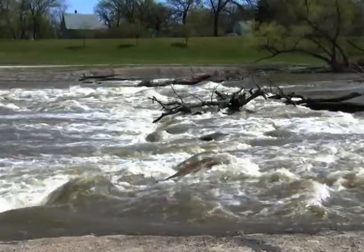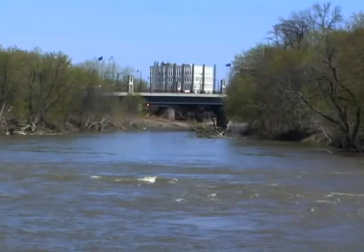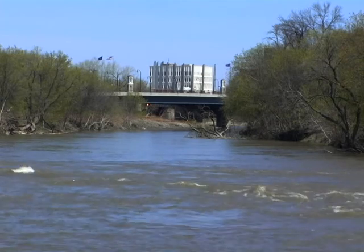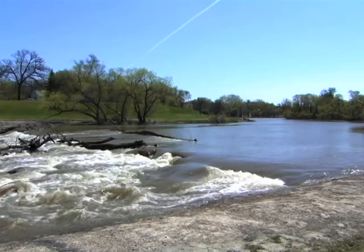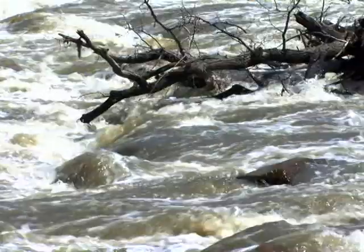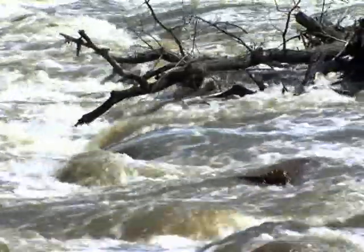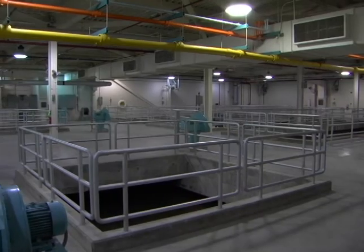In pre-sedimentation, we're trying to remove the silts and the clays that we find in the raw water. We're in an agricultural area here, and especially in springtime during the spring thaws, the snow melt carries a lot of silts and clays from the farm fields and the ditches. As the water comes in, we give it a rapid mix where we're mixing the chemicals in with it.